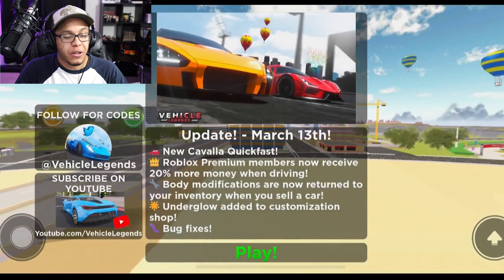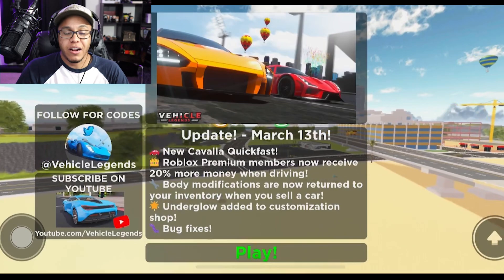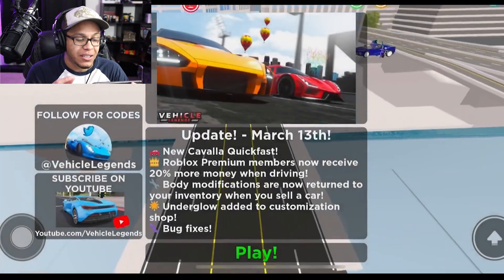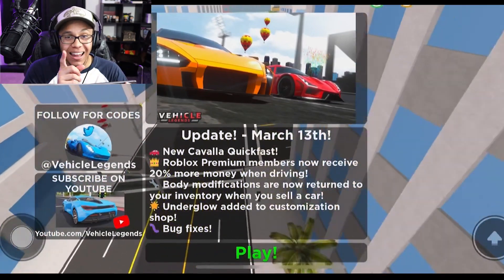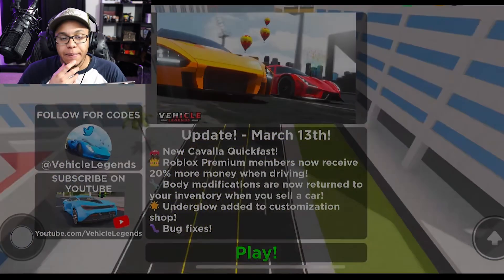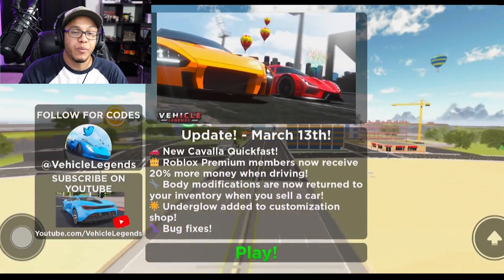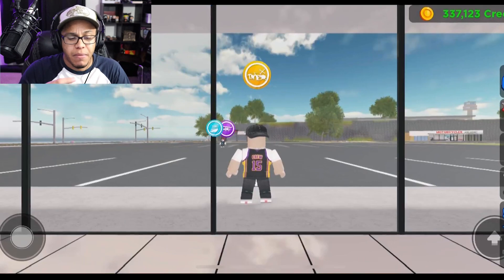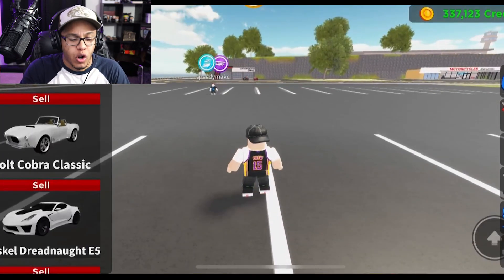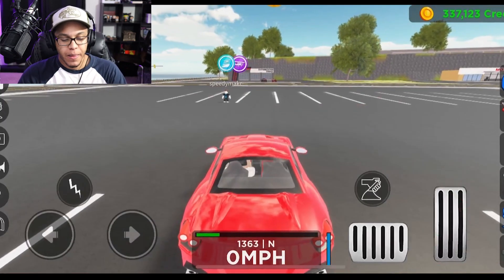If you know me, you know I spend a lot of time driving around and racing people. They also added underglow to the customization shop, and body modifications are now returned to your inventory when you sell a car. I already recorded this video once but forgot to hit record, so I may have sold a bunch of cars. Now I've got more money and I actually bought the Cavala Quick Fast with Robux!